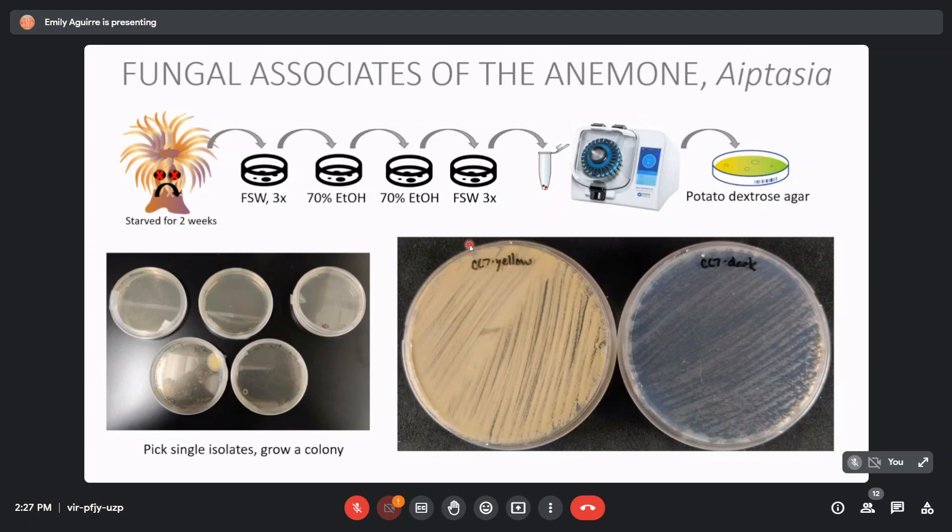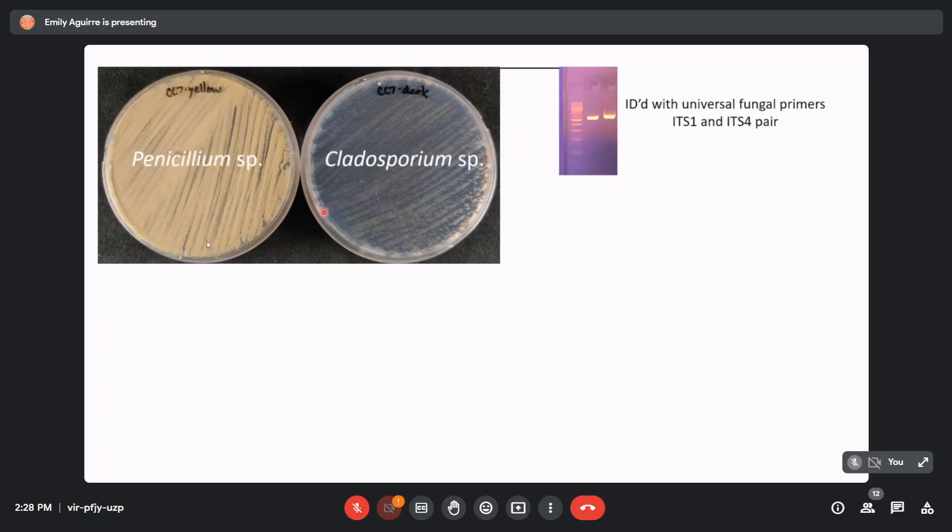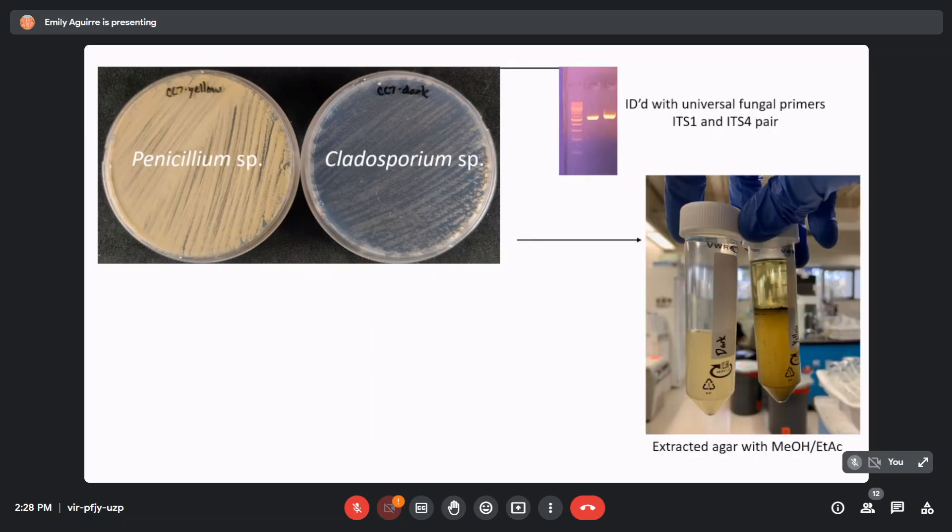This is what we got: CC7 yellow and CC7 dark — CC7 being our Aptasia strain. We still didn't know who these guys were. To figure out who they were, we had to sequence the internal transcribed spacer (ITS) gene — a gene that tells us the identity of different eukaryotes. We sequenced ITS1 and ITS4, and after sequencing, we found them to be Penicillium species and Cladosporium.